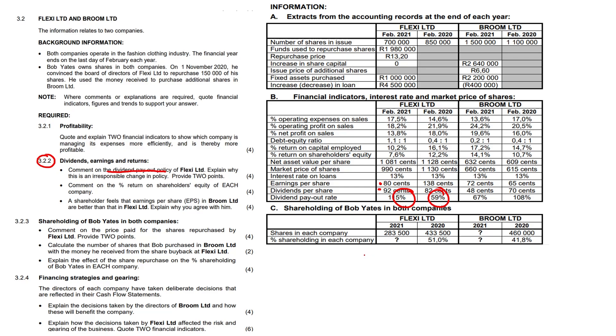There may also be equalizing of dividends over a several-year period. Regarding the percentage return on shareholders equity of each company: for Flexi it decreased from 12.2% to 7.6%, and for Broom it increased from 10% to 14.1%. Broom is definitely in a stronger position, as the return on shareholders equity has actually increased by about 4%, while for Flexi it has decreased.